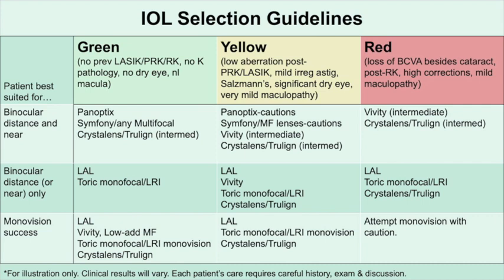All multifocals and Symphony probably are best avoided in red category patients because they just don't achieve the kinds of results we want. For binocular distance vision, the LAL, toric monofocals, TrueLine, Crystal Lens, or LRIs can be safely employed, again with very temperate expectations. Monovision in patients with significant non-cataract ocular pathology generally doesn't work that well — the vision in each eye generally doesn't support a functional monovision result, and most patients end up just wearing glasses in the end.